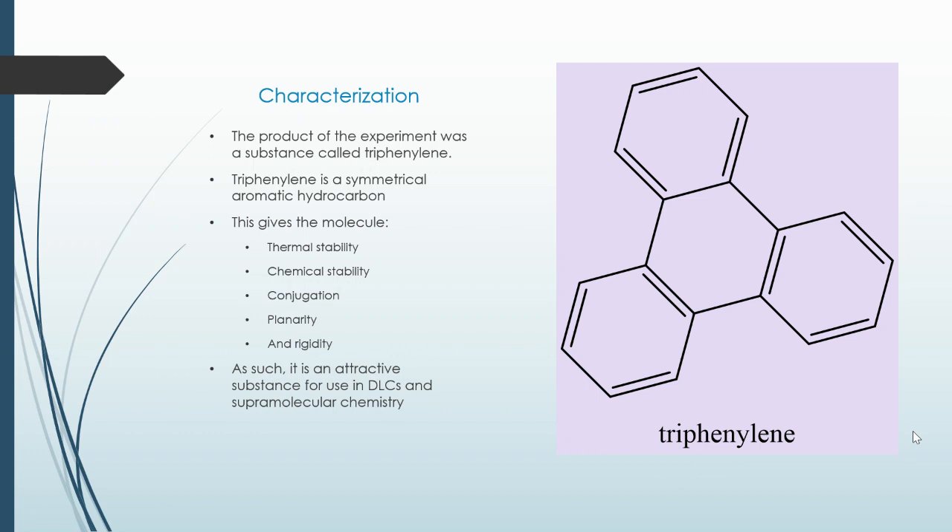The product of the experiment was a substance called triphenylene. Triphenylene is a symmetrical aromatic hydrocarbon. This gives the molecule thermal stability, chemical stability, conjugation, planarity, and rigidity. As such, it is an attractive substance for use in DLCs and supramolecular chemistry.